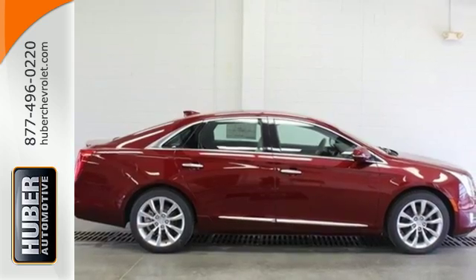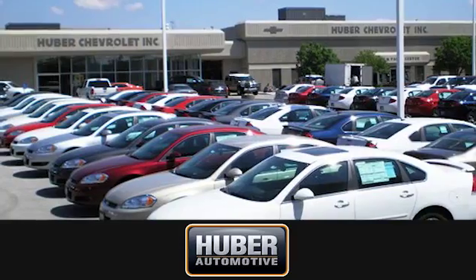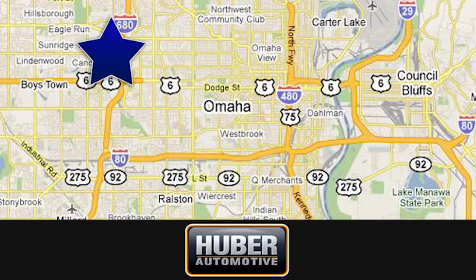Take this XTS home today. Huber Chevrolet Cadillac — we're located on West Dodge Road in Omaha, Nebraska, on the northeast corner of 114th and East Dodge, under the expressway.